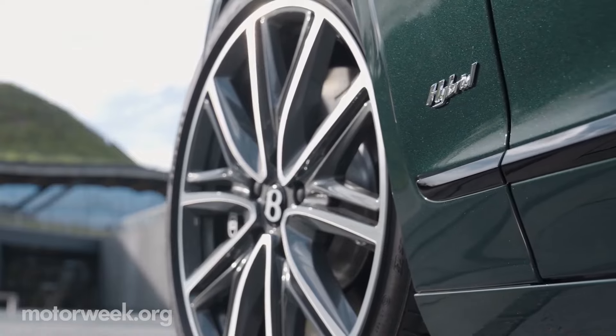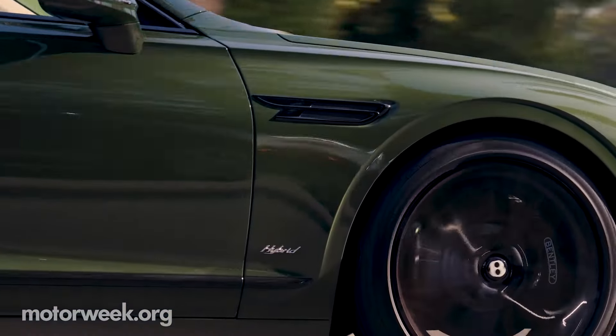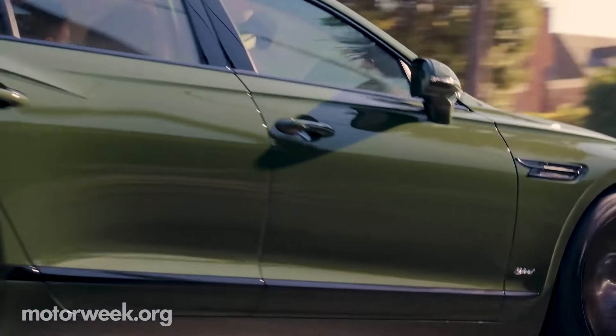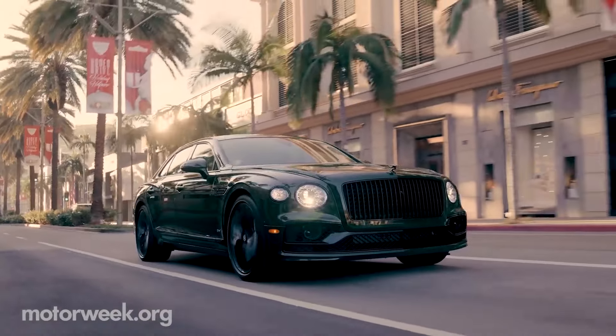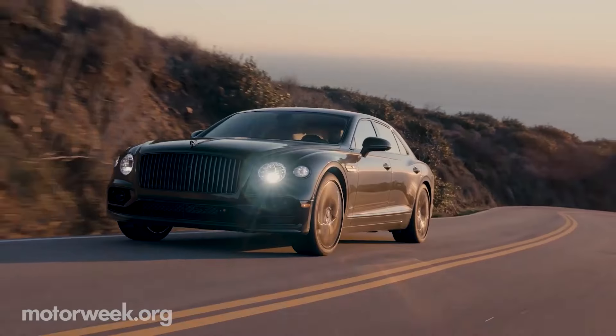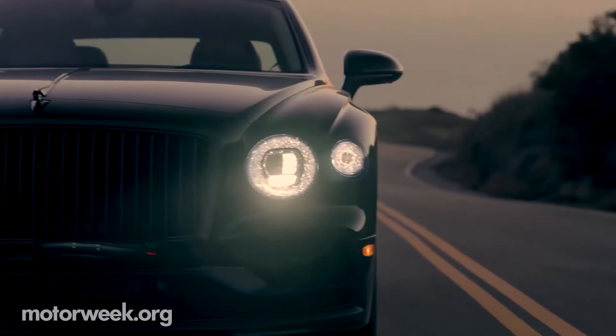2022 Bentley Flying Spur. While the Mercedes-Benz Maybach S-Class kicks interior comfort up a few notches, it can't match the Flying Spur's sprightly ride. The Rolls-Royce Ghost delivers similar performance and elegance but comes with an even higher price tag. But if you are looking for a high-end luxury sedan coupled with impressive performance, the Bentley Flying Spur is a strong contender.